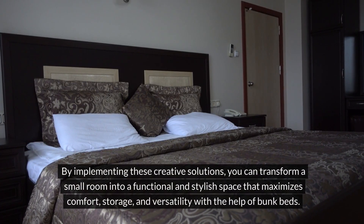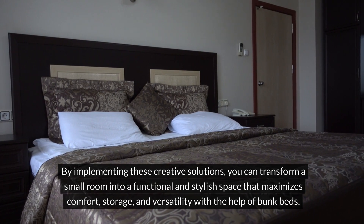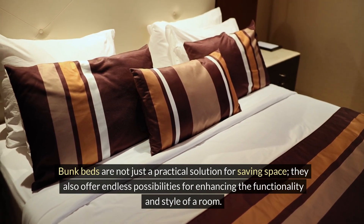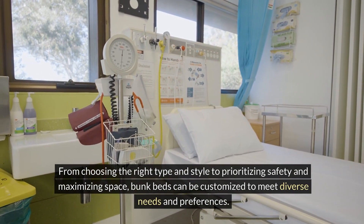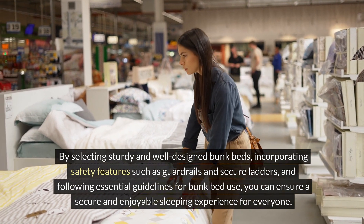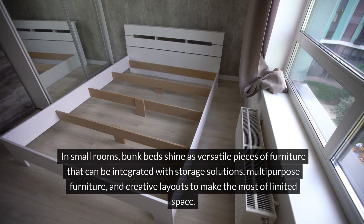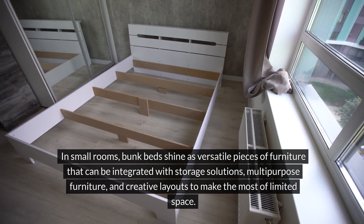By implementing these creative solutions, you can transform a small room into a functional and stylish space that maximizes comfort, storage, and versatility with the help of bunk beds. In small rooms, bunk beds shine as versatile pieces of furniture that can be integrated with storage solutions, multipurpose furniture, and creative layouts to make the most of limited space.